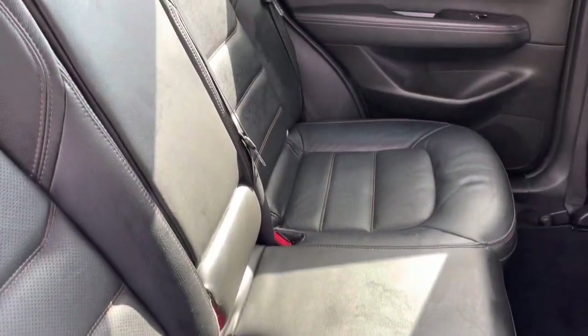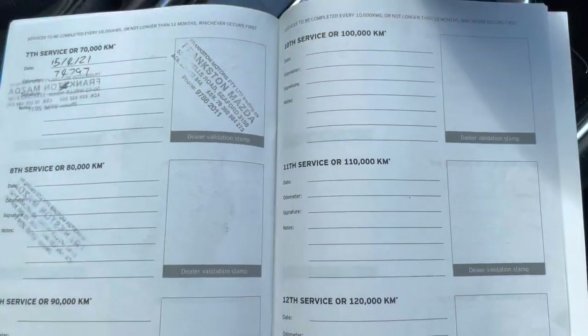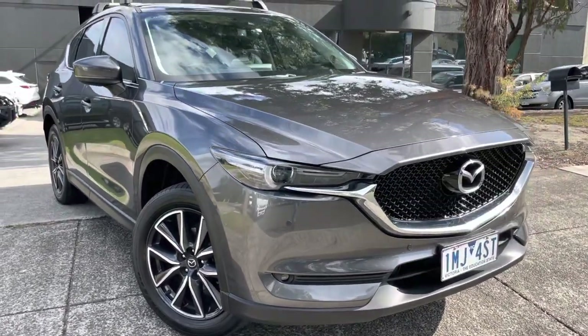This car has also been approved through our Code Orange program. This means you have the option of extending the warranty for a period of up to five years if you do wish to do so. We're more than happy to take you right through that and answer any questions you may have.